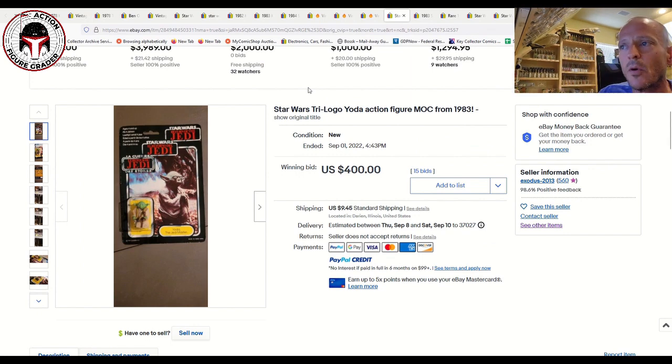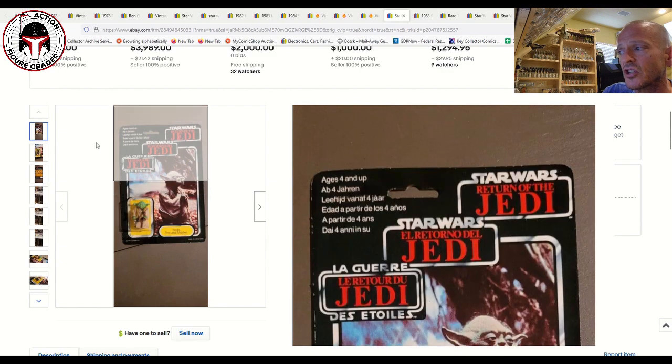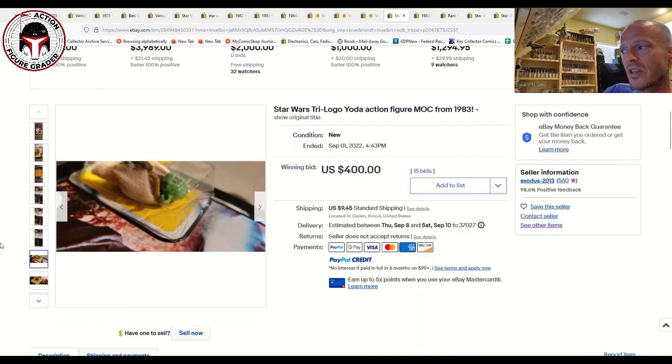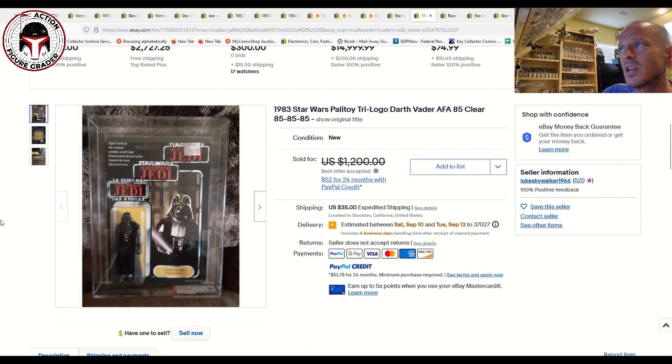There are a lot of Madine-focused collectors out there — I see them on Facebook all the time showing their collections, so General Madine does have his fans. Then there were some really nice Tri-logos that sold. The least desirable in terms of condition was a Yoda with brown snake — we just documented the orange snake version that sold for over $800, which was a steal. The brown snake is more common. The blister had quite a bit of damage and it was punched, but it still sold for $400 on 15 bids at auction on September 1st.